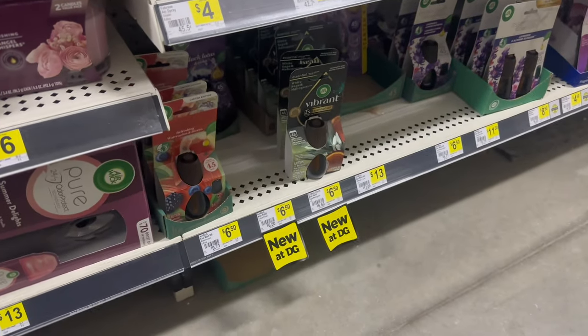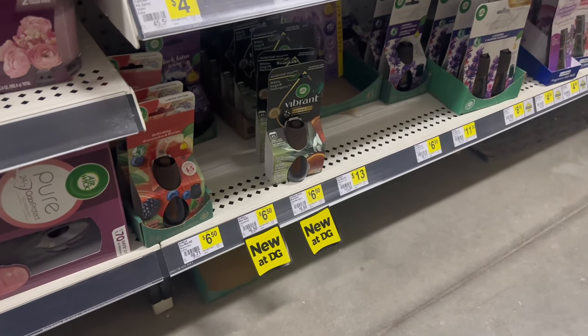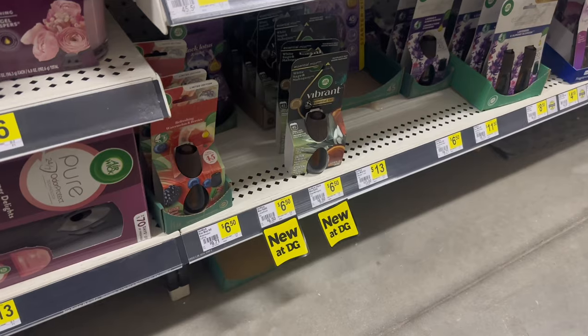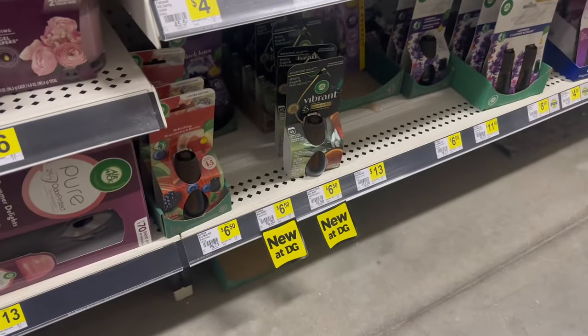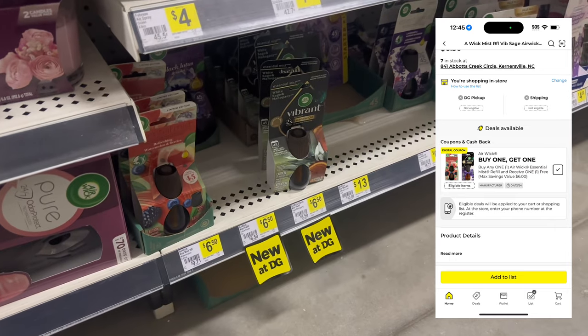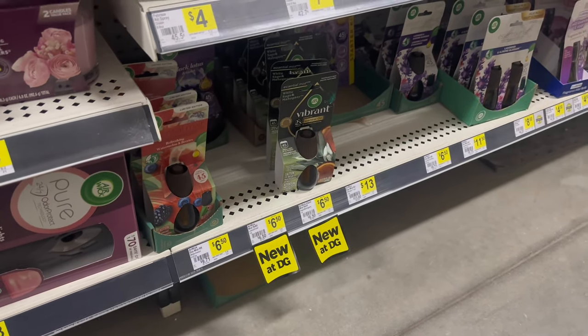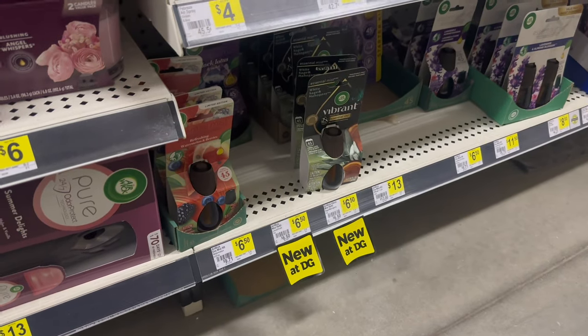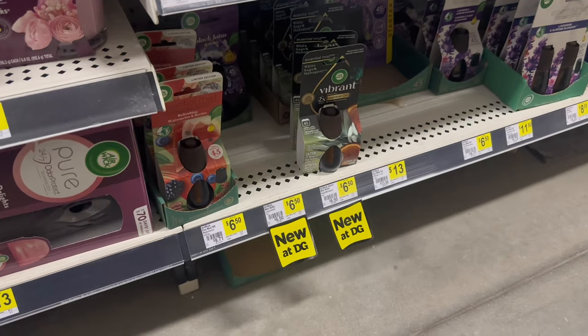The next deal you can do this week is on the Airwick Essential Mystery Fills. These are priced at $6.50 — we really don't get a lot of deals on these. You can pick up two of them; we have a coupon for buy one, get one free, and the max value says up to $6. So you're looking at paying $7 for two, or just $3.50 each, which is not too bad considering we don't really get any coupons on these.